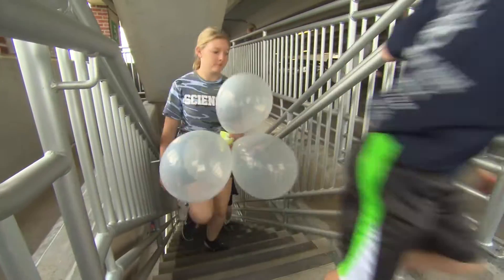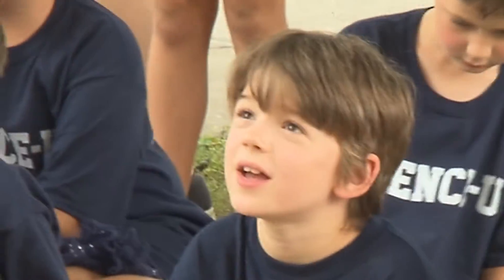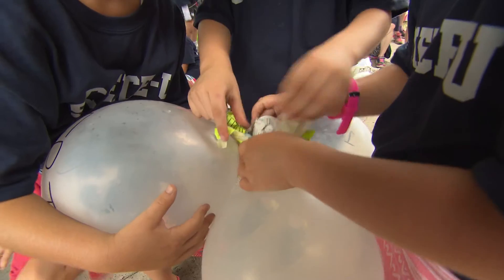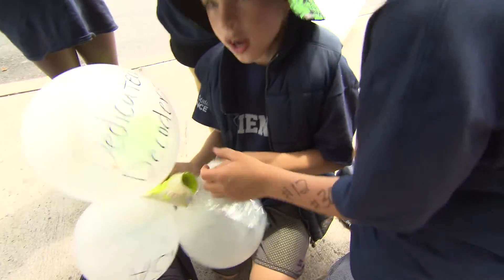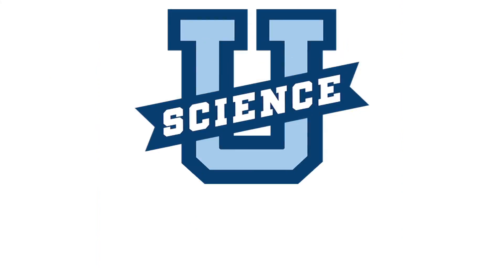We took all the finished landers to the very top of a parking garage, five stories up. Three, two, one! Our eggs arrived! Happy New Year!